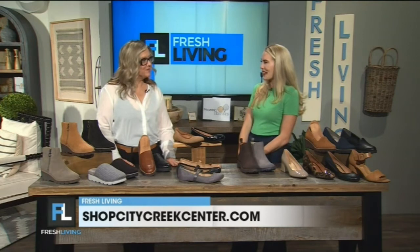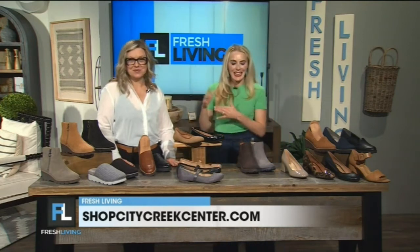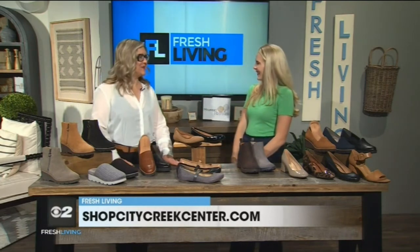Kelly, where can we find Bionic shoes at City Creek Center? We are in the southeast corner on the second floor. Perfect — easy enough. Stop in and see Kelly. Kelly, thank you so much for coming in today and showing us these fantastic shoes. Thanks for having us, we appreciate it.